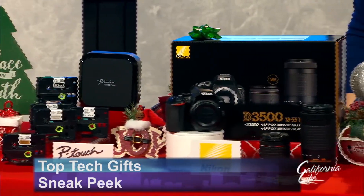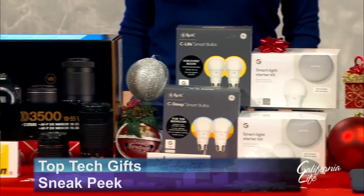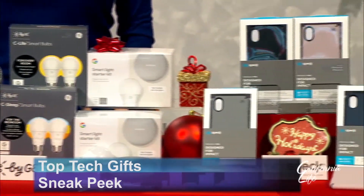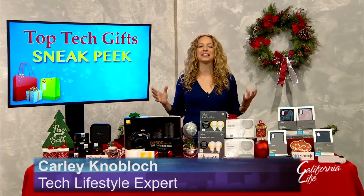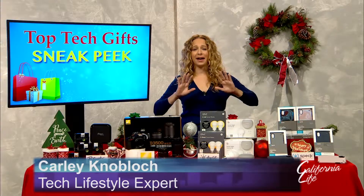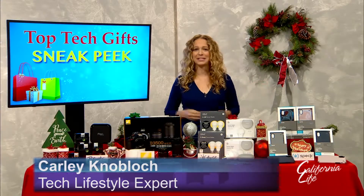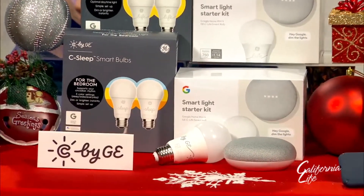If you'd like to do your holiday shopping early and tech gifts are on your list, you're in luck. We have tech lifestyle expert Carly Noblock with us. I've partnered with some of my favorite brands today, and for those of you who are getting your holiday shopping early, I applaud you and I've got some great stuff to show you. So what are some of the hottest gifts people are buzzing about this season?